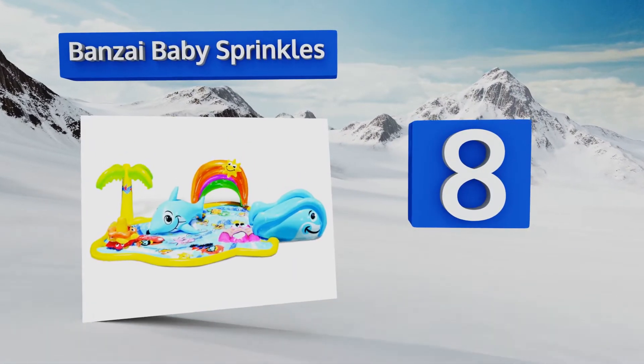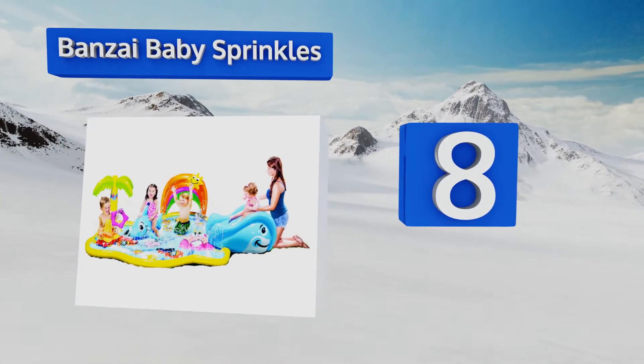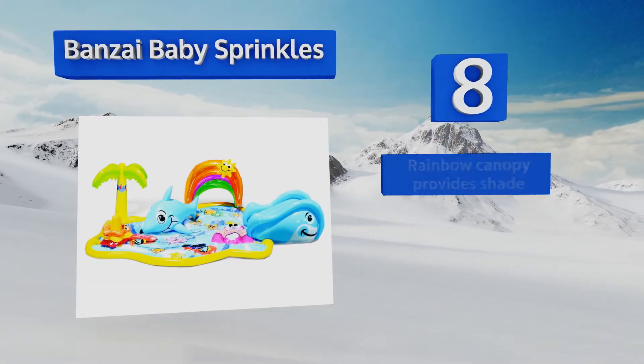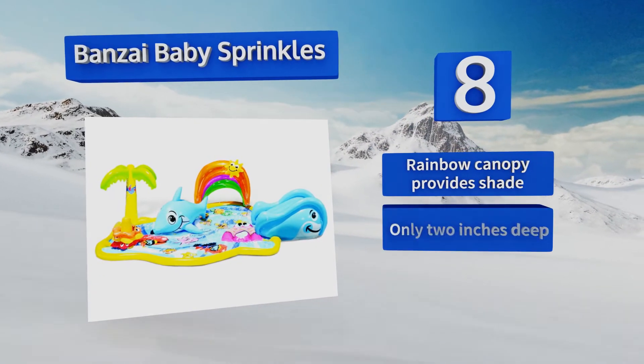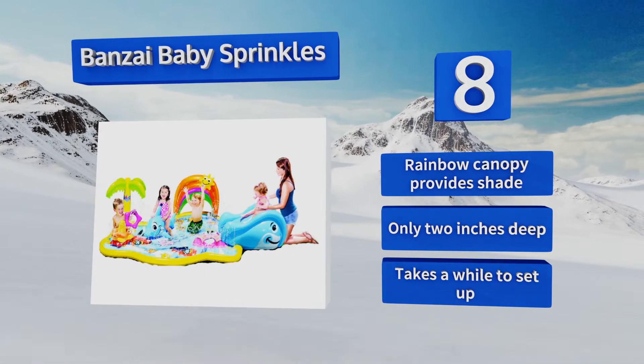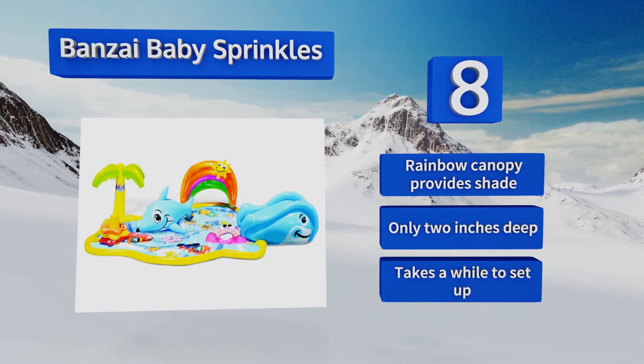Coming in at number eight, the Bonsai Baby Sprinkles features a fun tropical theme with a whale slide and a starfish stacker game, providing hours of entertainment. It's great for introducing young children to water and gives plenty of space to splash around. The rainbow canopy provides shade; however, it is only two inches deep and it takes a while to set up.